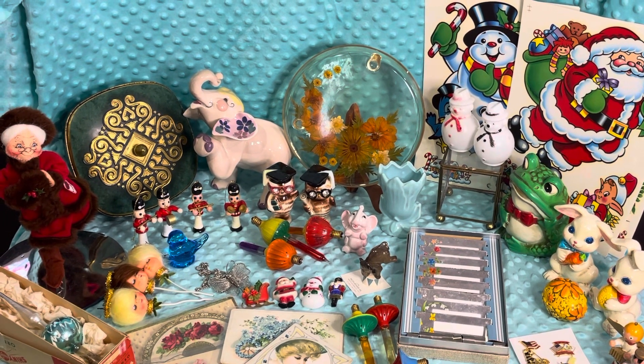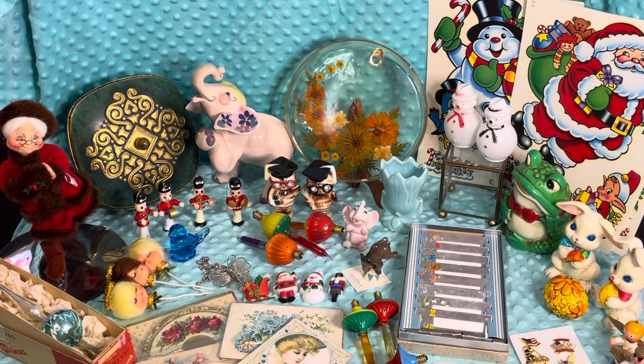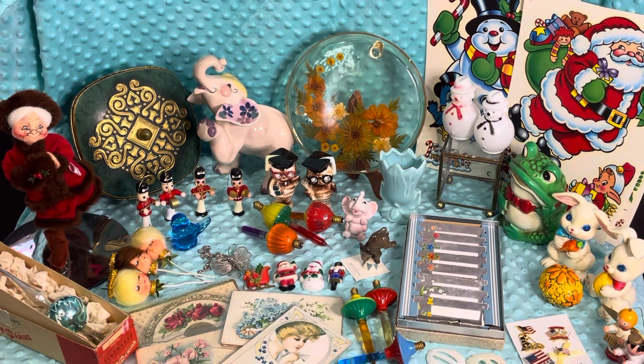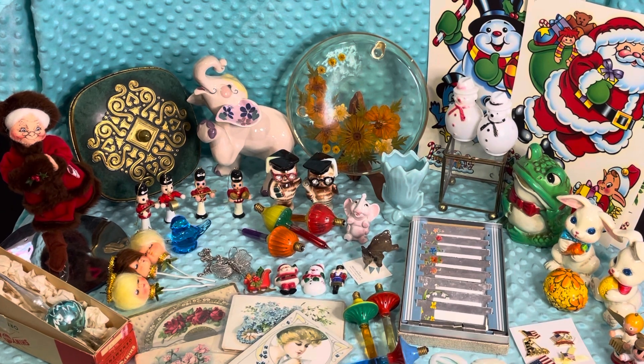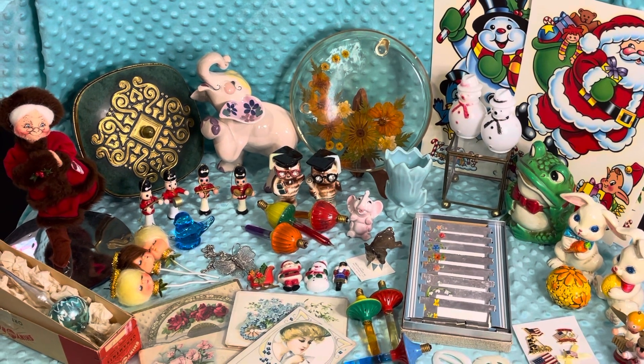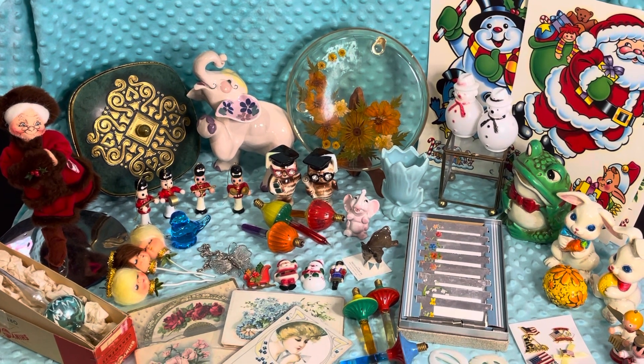Hi everybody, it's Sam with the Pink Elephant Parlor and these are some of the items that I will have available this evening, June the 28th — that's Wednesday — at 7:30 p.m. Central Time.